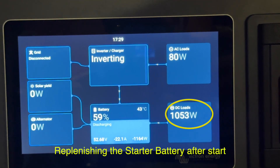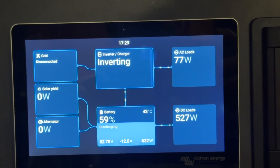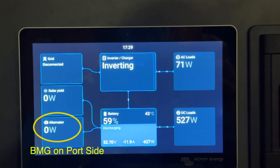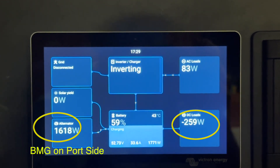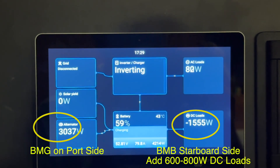As we start the engine you'll see over a kilowatt going back into the starter battery, and then on the left-hand side in the alternator box you're going to see the port side BMG powering up. The starboard one is appearing at the moment as a negative DC load — that will be changed within the week, but at the moment we're showing them split into two boxes here.